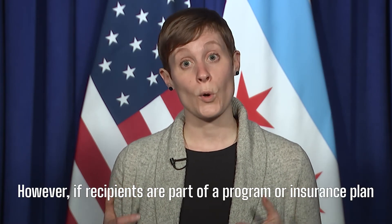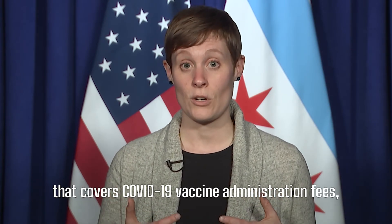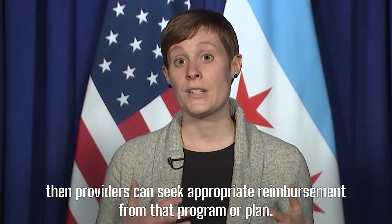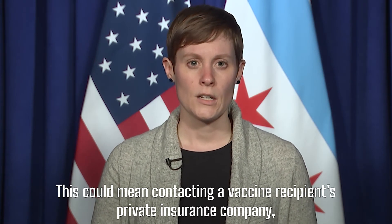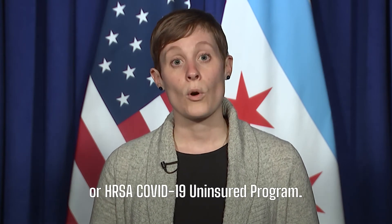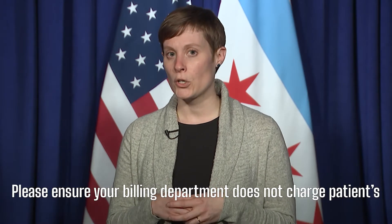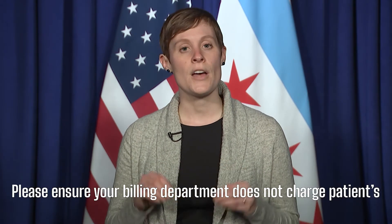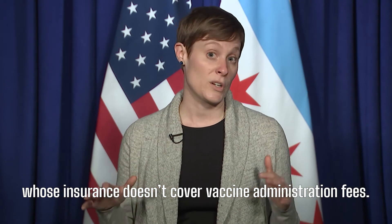However, if recipients are part of a program or insurance plan that covers COVID-19 vaccine administration fees, then providers can seek appropriate reimbursement from that program or plan. This could mean contacting a vaccine recipient's private insurance company, looking into Medicare or Medicaid reimbursement, or the HRSA COVID-19 Uninsured Program. Please ensure your billing department does not charge patients whose insurance doesn't cover vaccine administration fees.